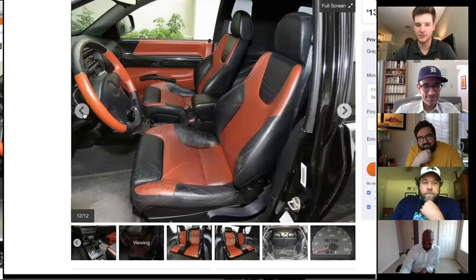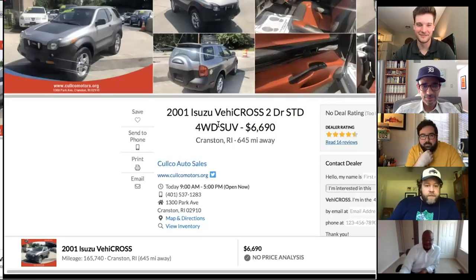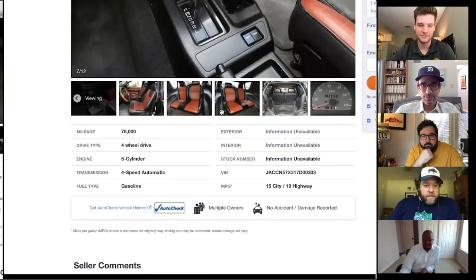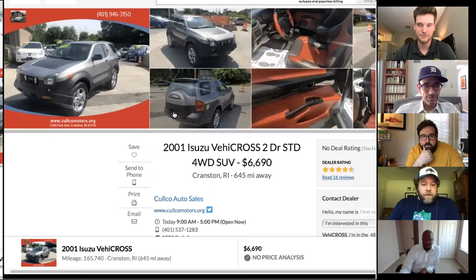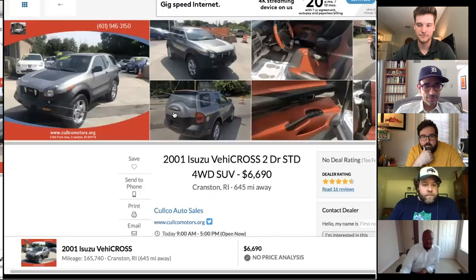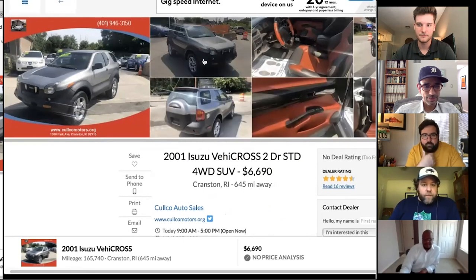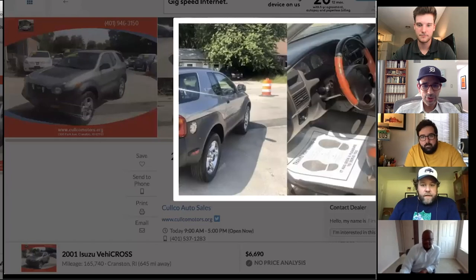Casey notes you'd need a tent or an overlanding trailer for sleeping since the VehiCROSS isn't that big. He found one with around 78,000 miles — pretty low for a 19-year-old car — and another example with 160,000 miles for $4,700.